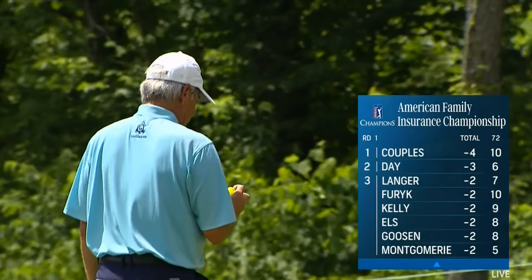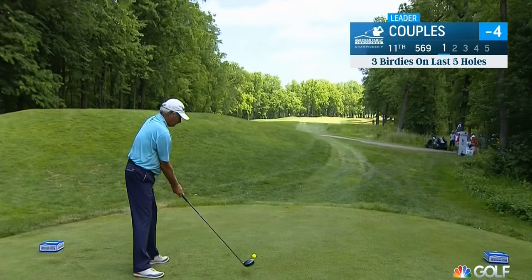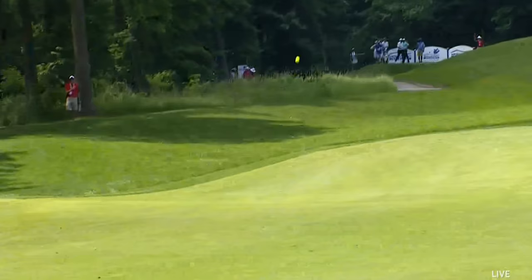We are back — American Family Insurance Championship, Madison, Wisconsin. Fred Couples' tee shot at the par five eleventh. It went back up the hill — a good one. He possibly could reach this green in two; he just has to skirt those right bunkers, and he's done it perfectly.